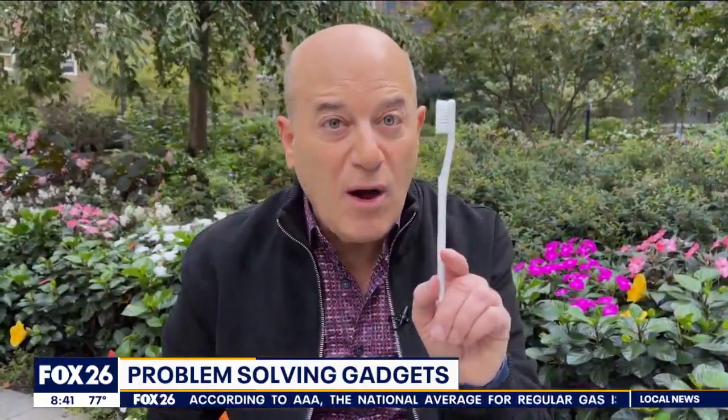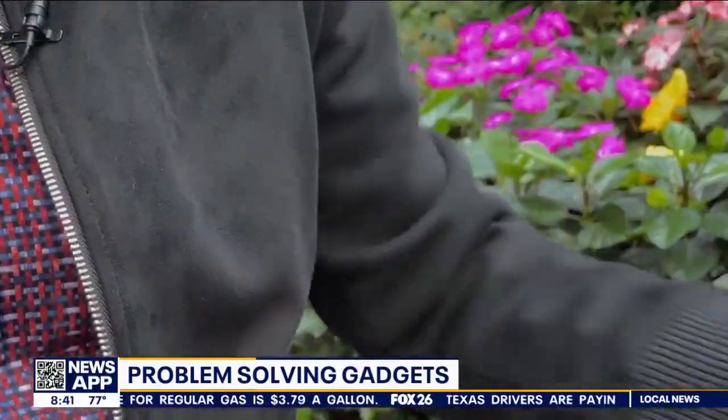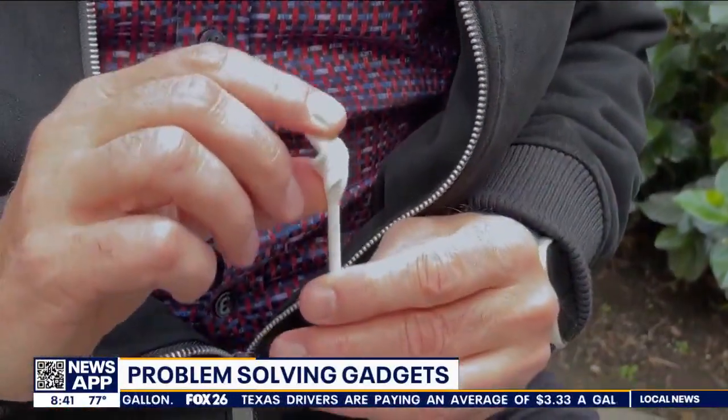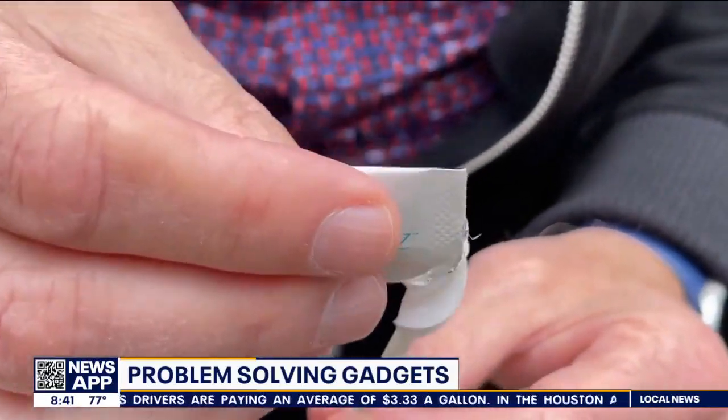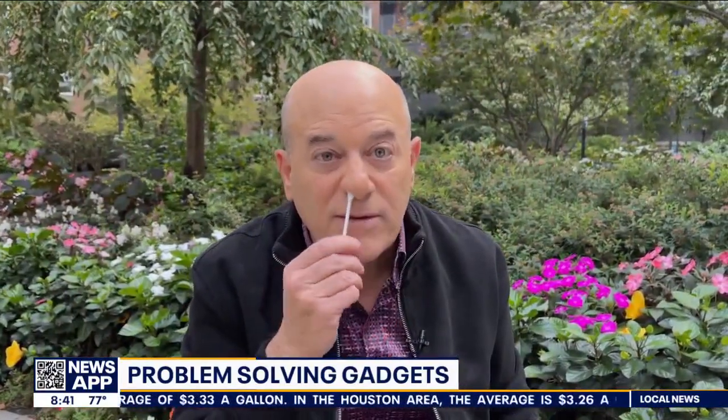We all know how important it is to brush our teeth — but what about our nose? How do you clean and moisturize your nose? Here's the solution: it's called Nasal Cleanse. You just take this soft wand, put a drop of the Nasal Cleanse antiseptic gel on it, and then give it a twist.